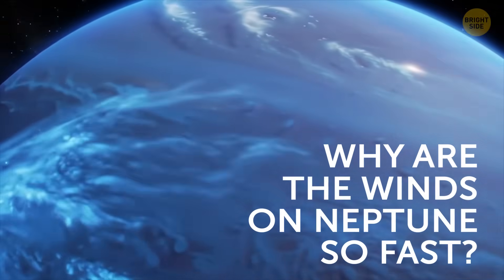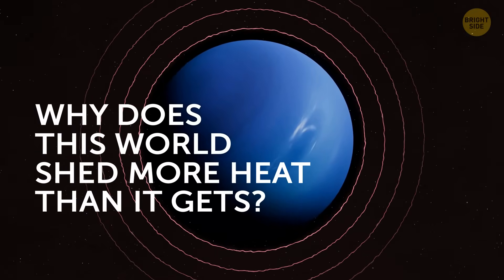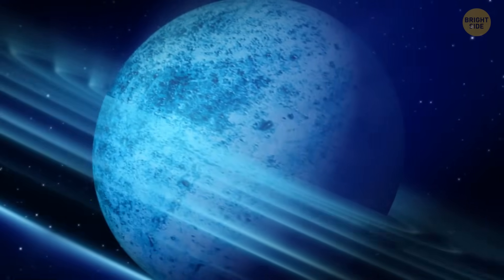Why are the winds on Neptune so fast? Why does this world shed more heat than it gets? Why is its magnetic field offset? And what is the great dark spot? Well, let's try to find some answers.